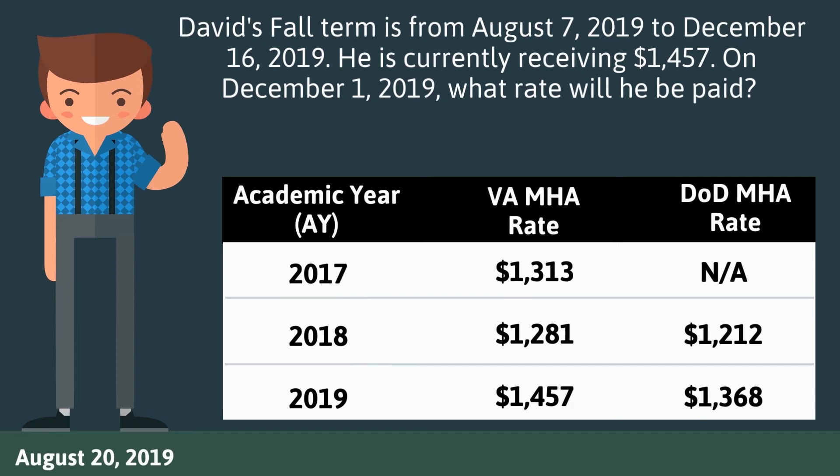First, determine which category David falls under. To do this, we must look at the date he first began using the Post-9/11 GI Bill: August 20, 2019. This tells us that David is impacted and that his rate will come from the DoD rate table. The VA rate table will never be applicable to David. David will receive rates from the DoD rate table. On December 1, 2019, he will receive $1,368.